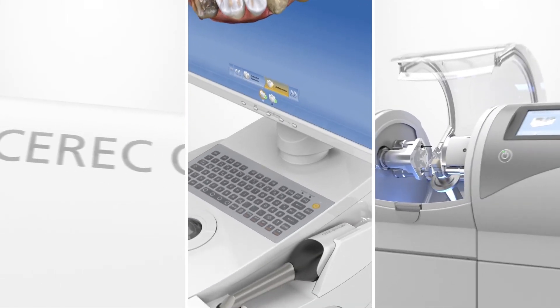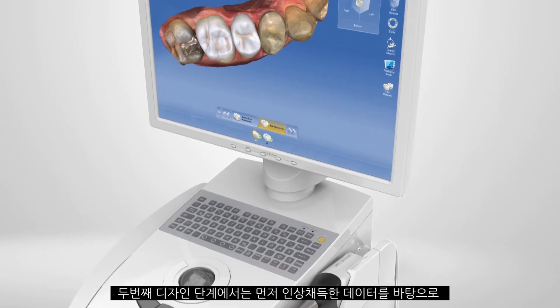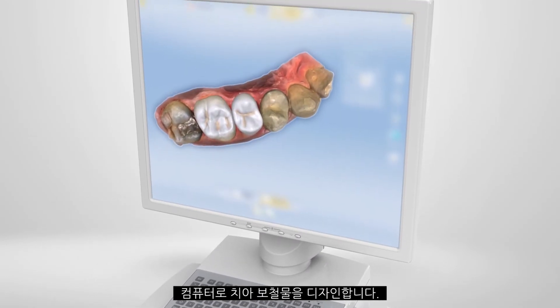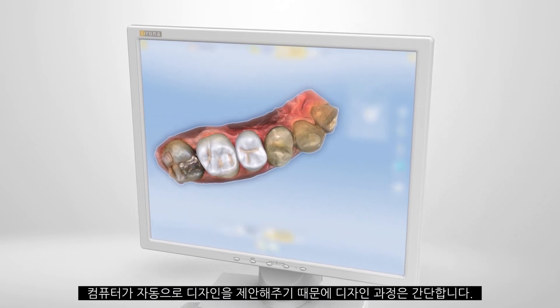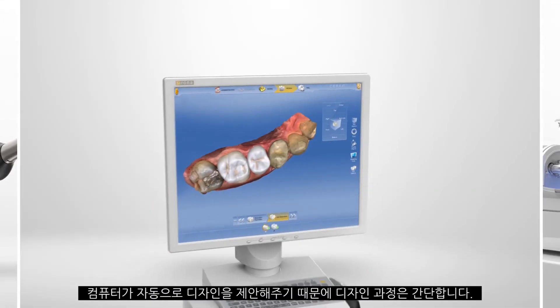Step two, the design. The CERIC software is easy to use. You receive quality, lifelike restoration proposals that you can transfer directly to the milling unit, usually without having to rework them.